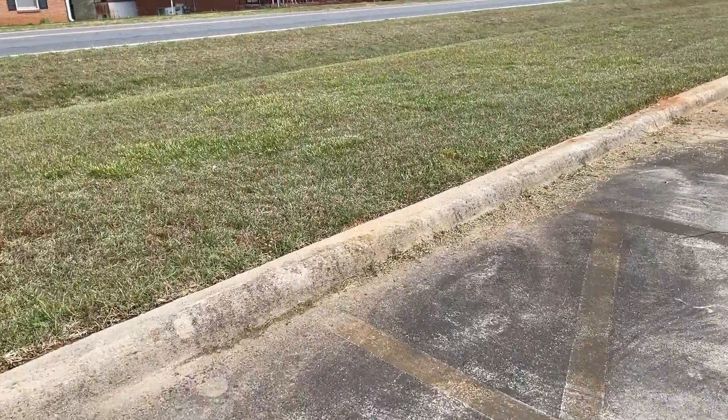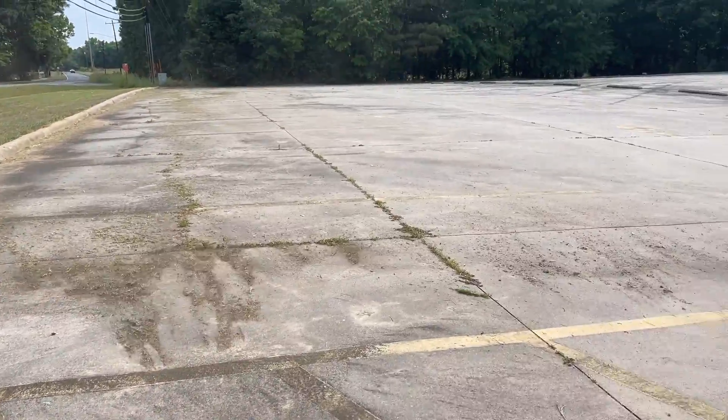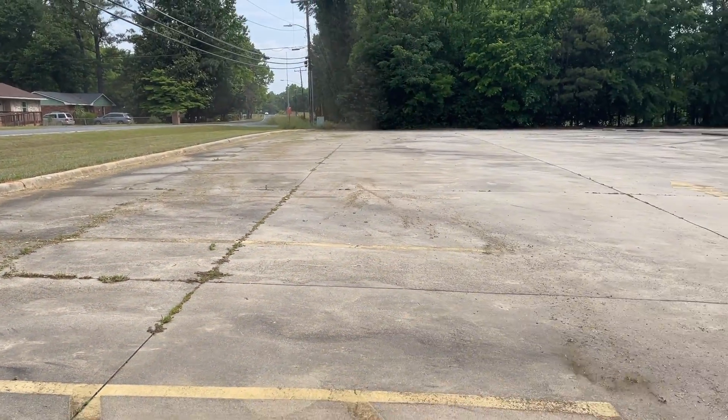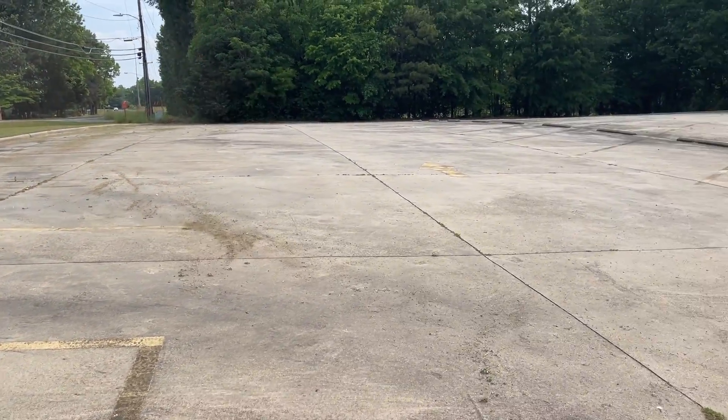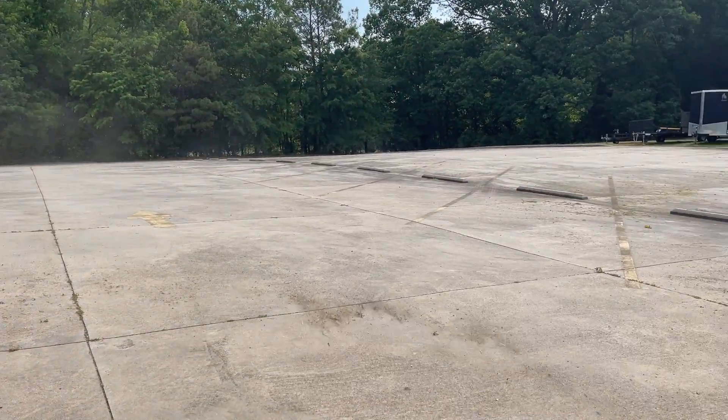Most people don't notice it, but as someone that loves cutting grass, I'm making sure we get the church parking lot blown out. This took about a few minutes to get it all blown out and cleared up.